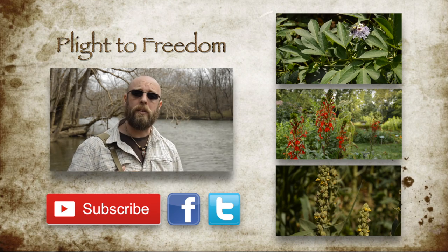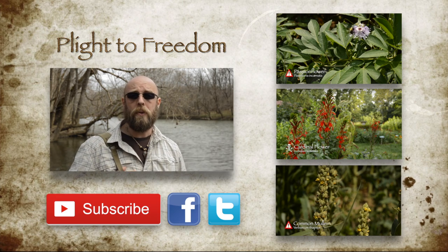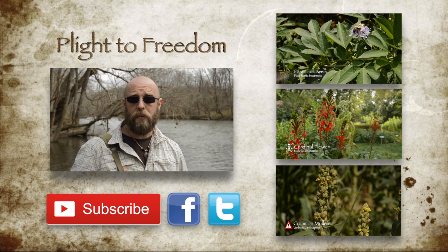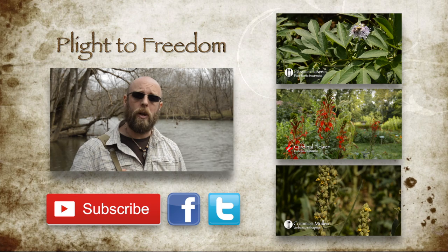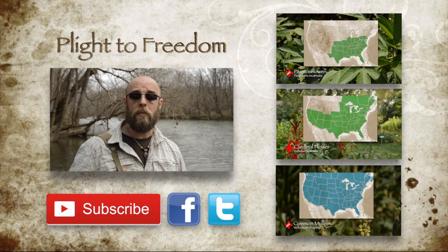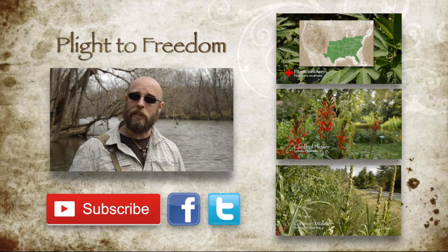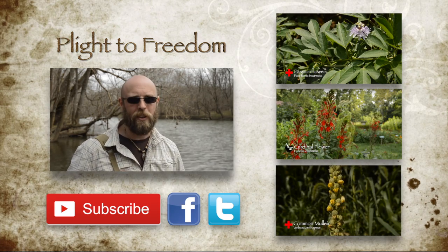Hi, I'm Mike from Plight to Freedom and I'd like to thank you for taking your time out to watch my video. I hope you found this information to be useful and if you have, please help this project grow by liking, subscribing, and sharing this information with your friends and family. For more information on wildflowers, visit me at plighttofreedom.com and as always, keep your eyes and ears open and your powder dry.